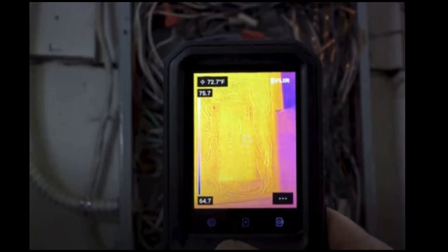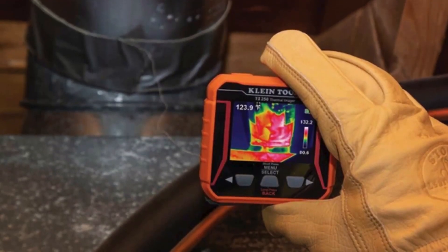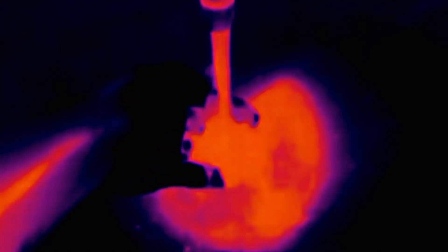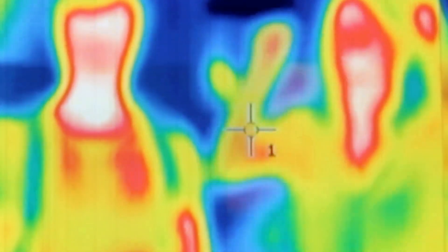The fourth camera on our list is the Klein Tools TI250 rechargeable thermal imaging camera. With a 2.4 inch TFT LCD display, thermal sensitivity of less than 60 millikelvins, and accuracy of plus or minus two degrees, this camera is a reliable tool for identifying unseen hot and cold spots. The TI250 features a rechargeable lithium-ion battery ensuring reliable power for extended use. With the option to add a micro SD card, you can capture and store images for reporting, making it easier to document findings and share them with clients or colleagues.